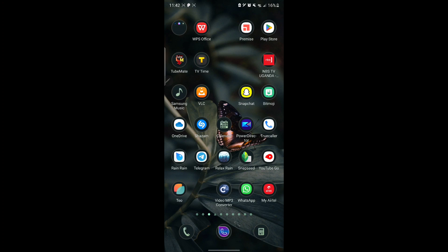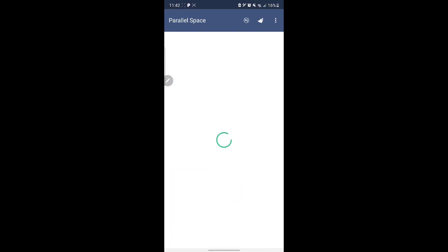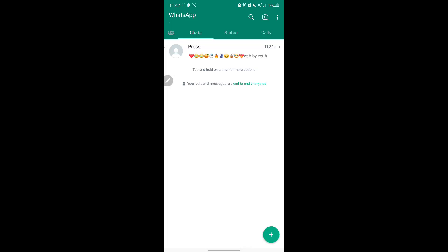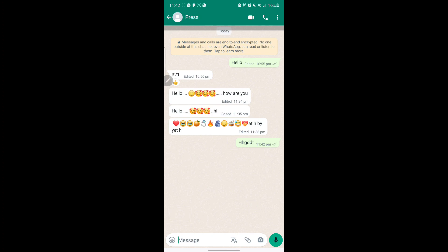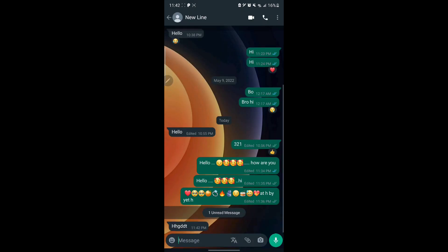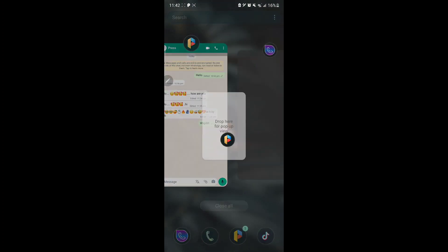All you have to do is update your WhatsApp to receive edited messages properly. Let me show you on my other WhatsApp that is up to date. I send a message to myself and you can see the message appears here.